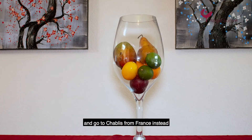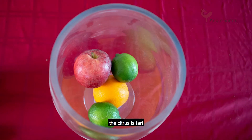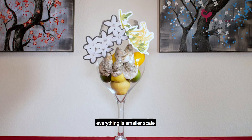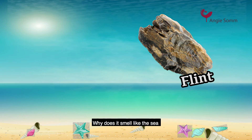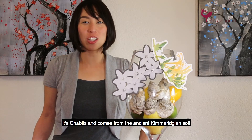Now let's back it up and go to Chablis from France instead. The apple is yellow, the citrus is tart — maybe a bit of lime. Jasmine, honeysuckle — everything is on a smaller scale, reserved, and elegant. What's that smell? It is not fruit, it's flint. Why does it smell like the sea and chalk and oyster shell? Oh yeah, it is Chablis, and it came from the ancient Kimmeridgian soil.